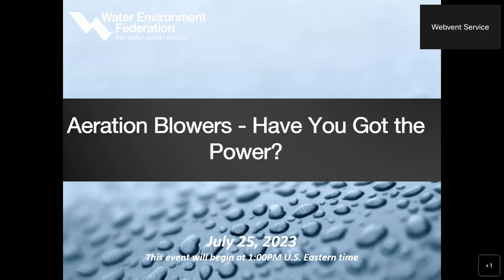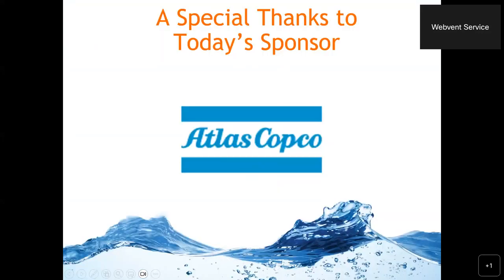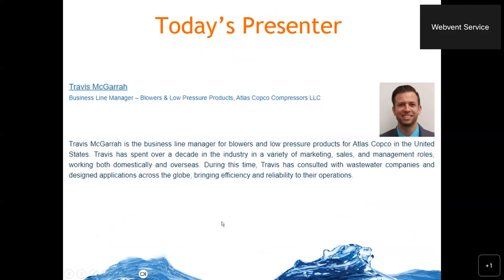Aeration blowers — have you got the power? Before we begin, I'd like to say a quick thank you to our sponsor, Atlas Copco. I'd also like to introduce today's presenter, Travis Magar.